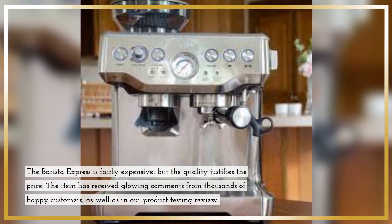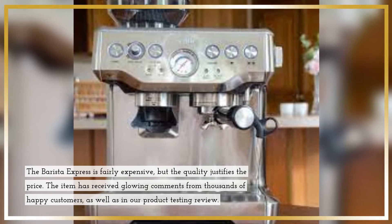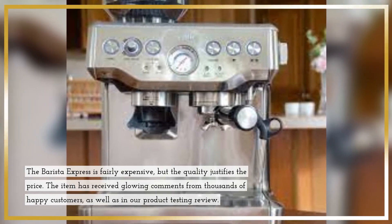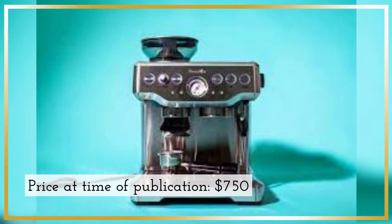The Barista Express is fairly expensive, but the quality justifies the price. The item has received glowing comments from thousands of happy customers, as well as in our product testing review. Price at time of publication: $750.